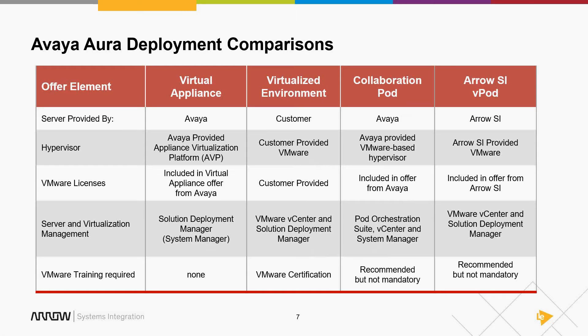V-Pods allow you the best of both worlds — you can still do vCenter and SDM. We can provide the hypervisor and licenses, and provide managed services if you don't want to get your hands dirty. All of those are cool and valid options going forward.